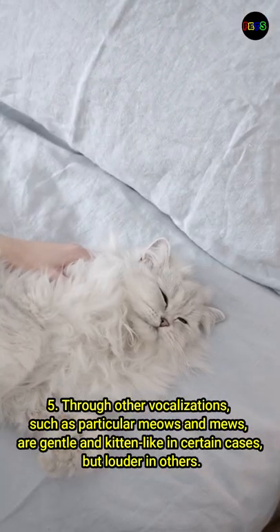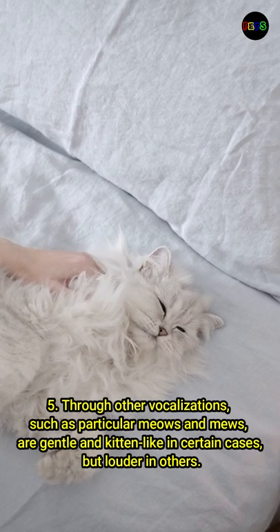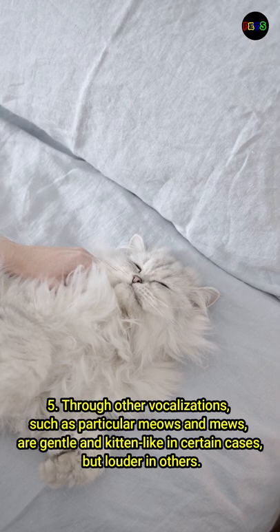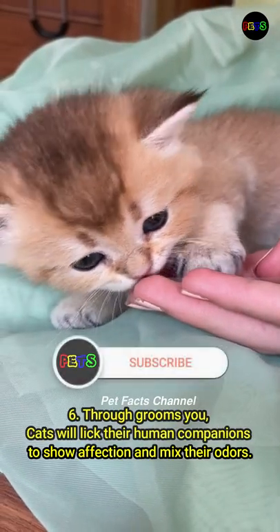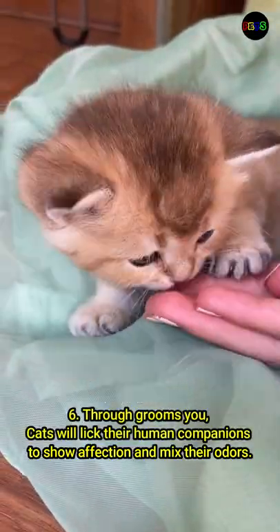Number 5: through other vocalizations, such as particular meows and mews, which are gentle and kitten-like in certain cases, but louder in others. Number 6: through grooming you — cats will lick their human companions to show affection and mix their odors.